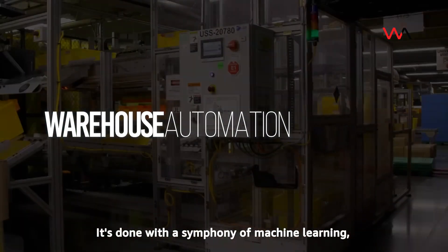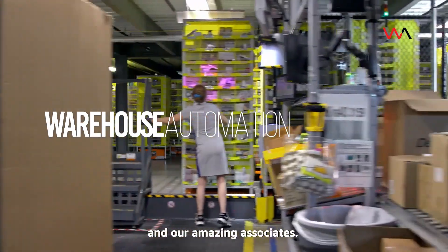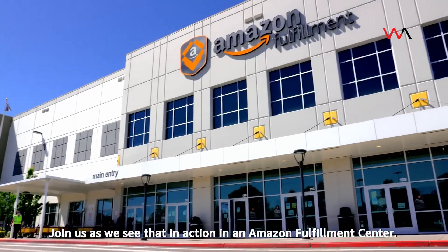Ever wonder how Amazon gets your packages to you so quickly? It's done with a symphony of machine learning, automation, and our amazing associates. Join us as we see that in action in an Amazon Fulfillment Center.